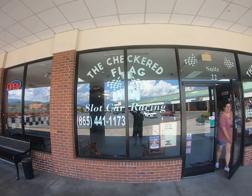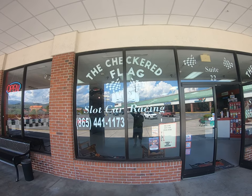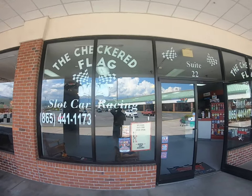What's up guys? Two men walking here at the Shops in Pigeon Forge checking out the Checkered Flag Slot Car Racing. We've done this a few times and man it's a blast. You guys got to check this out.